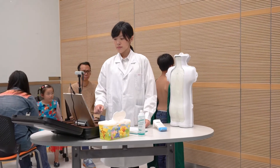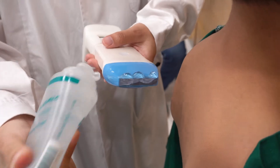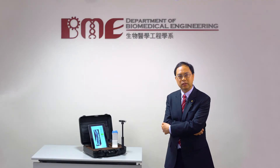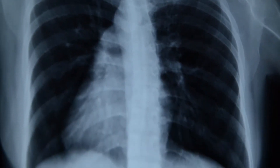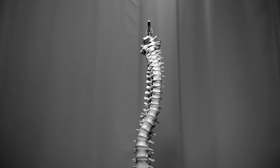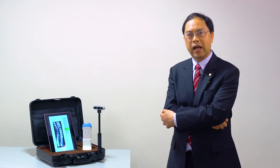Scoliosis affects approximately 12 million people worldwide, and most of them are children. To diagnose and monitor this medical condition, we usually use the current clinical gold standard x-ray examination. However, repeated x-ray exposure increases the risk of cancer among scoliosis patients by five times, compared to normal age-matched population 25 years after treatment.